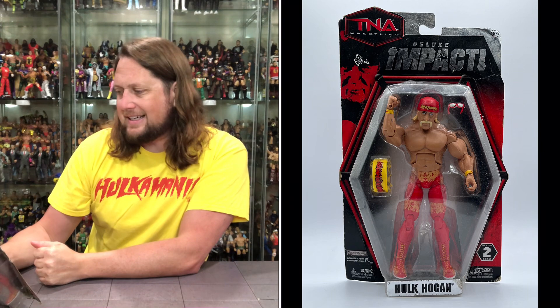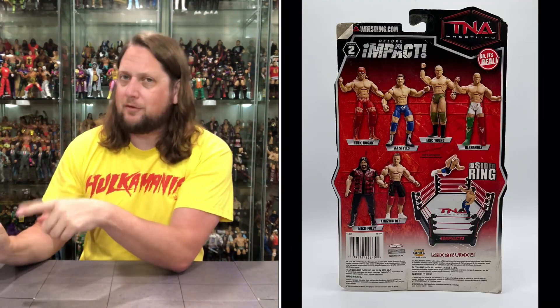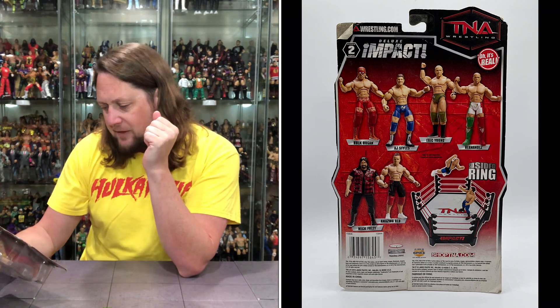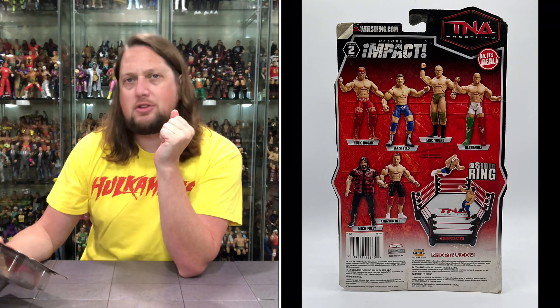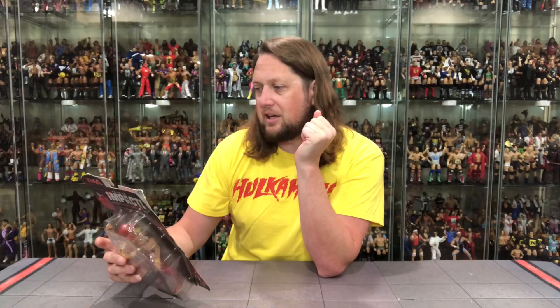On the back we got a little cross-sell going on. They've got the six-sided ring, UPC, and warnings. Who are we pushing? You got the Hulkster, AJ Styles, Eric Young, Hernandez, Amazing Red, and Mick Foley — one of the worst Mick Foley figures, if you ask me. It does say 'As seen on Spike TV,' which was always kind of cool. This is from 2010, the first year of the Mattel line. Does say TNA Wrestling — oh, it's real!